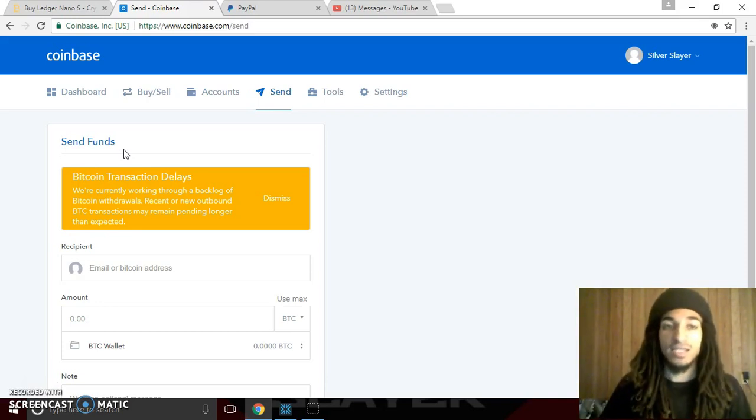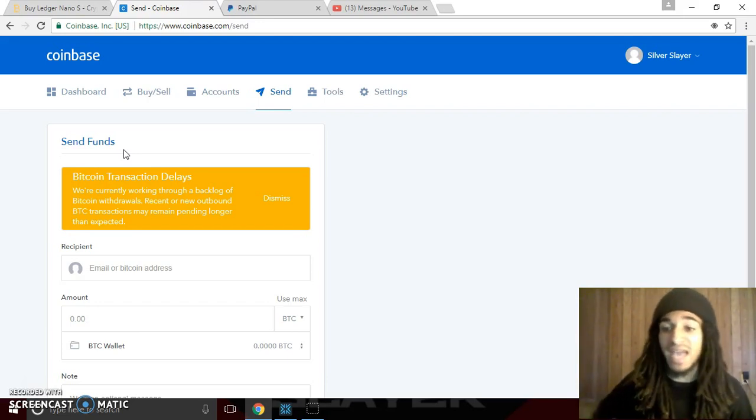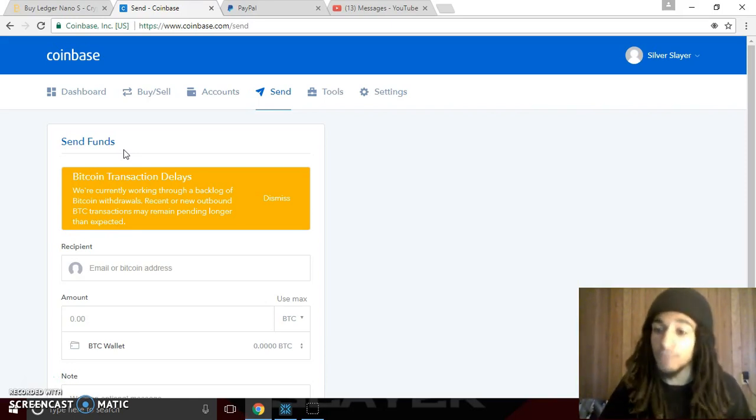Do not ever keep your funds on a place like Coinbase, Poloniex, or any type of exchange — it's extremely risky. These sites get hacked all the time. Only buy and sell on there and then instantly withdraw your funds to a more secure wallet with an actual private key, like Exodus, like Jaxx, like even Copay — a lot safer than even the first two. But if you want the safest and most secure way possible, I highly recommend a cold wallet or hardware wallet where you can have your own funds offline, off the grid, so no hacker can even get to the funds.